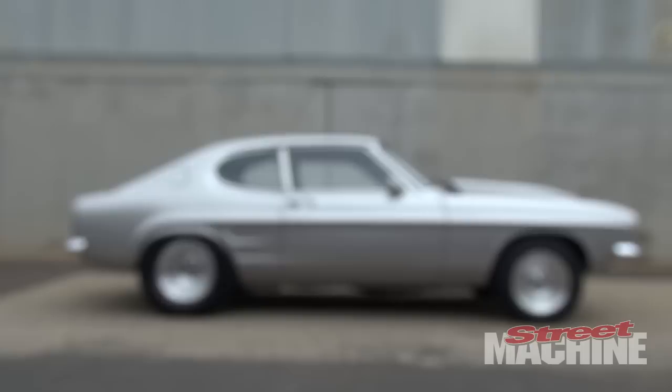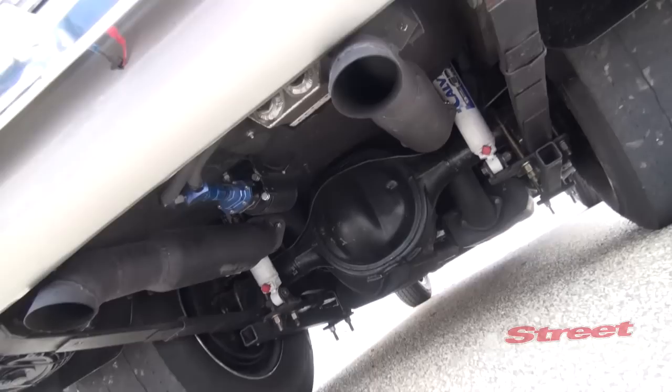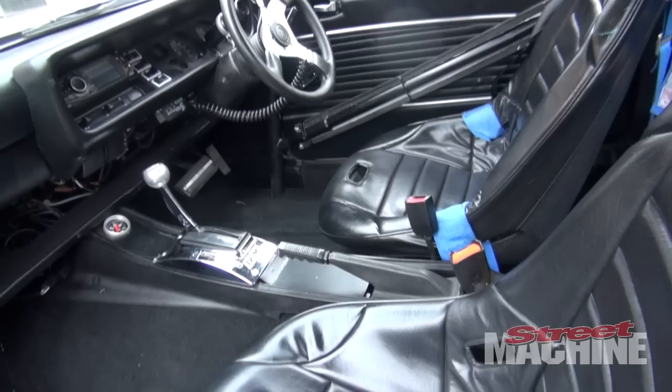What sort of boost? Maximum at this stage we've gone to 21 pounds. And you're running E85? This is the first time on E85 but it also runs 21 on pump 98. So what sort of power has it made on pump fuel? Pump fuel's made a thousand horsepower. A thousand horsepower — that's pretty stout. It's okay.